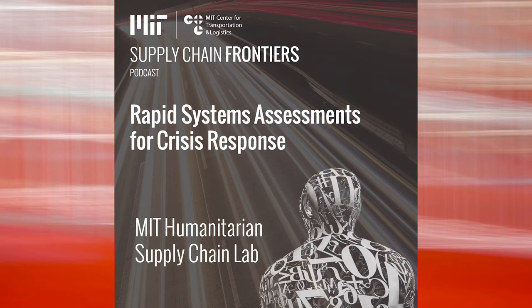We're speaking with the humanitarian supply chain lab contributors about their innovative systems work responding to emergencies, specifically around COVID this last few months. Today, I want to welcome Dr. Jared Gensel, the founder and director of the humanitarian supply chain lab.